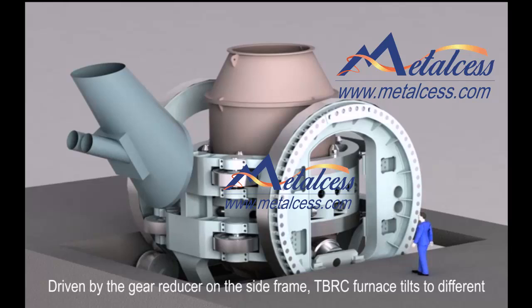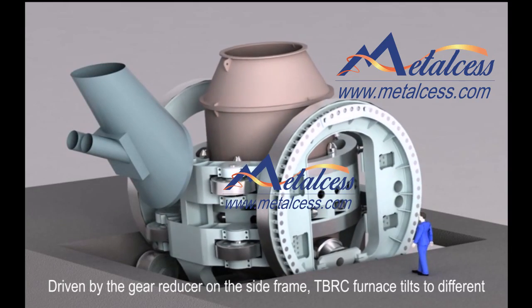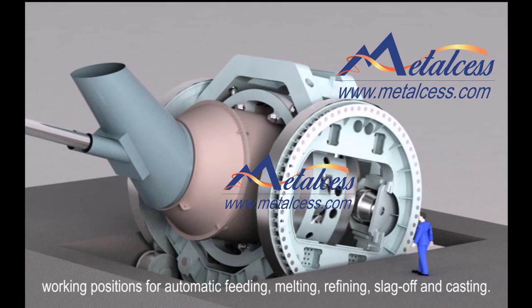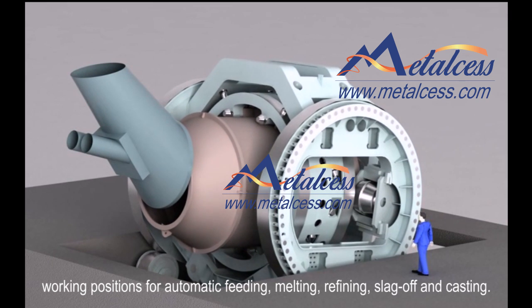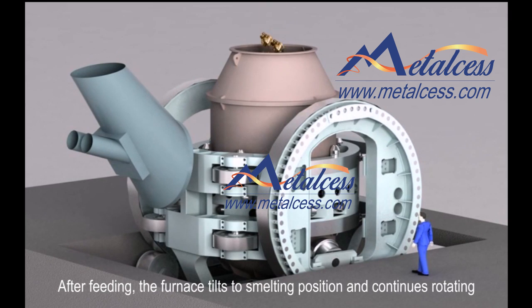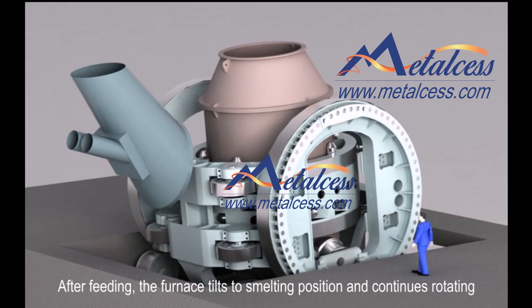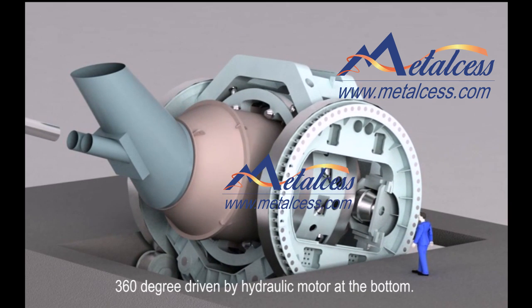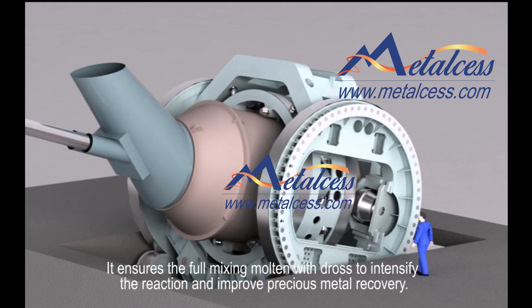Driven by the gear reducer on the side frame, the TBRC furnace tilts to different working positions for automatic feeding, melting, refining, slag-off and casting. After feeding, the furnace tilts to smelting position and continues rotating 330 degrees driven by the hydraulic motor at the bottom. This ensures full mixing of molten material to intensify the reaction and improve precious metal recovery.